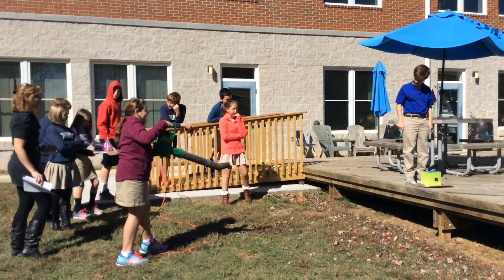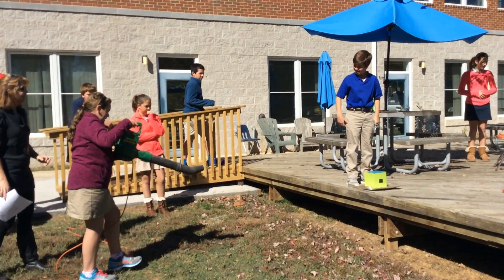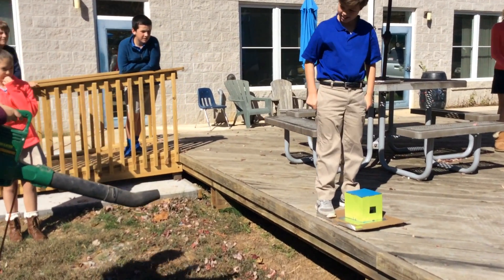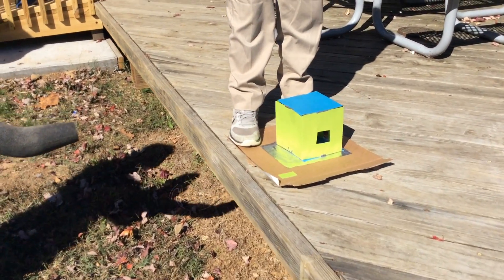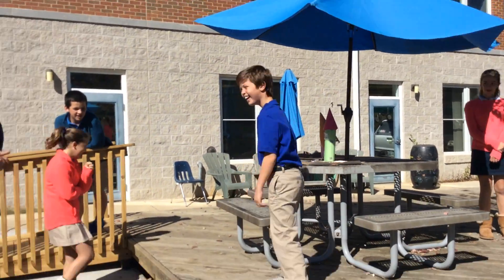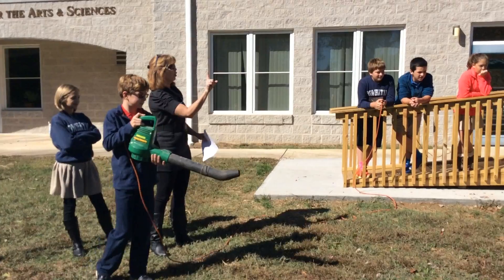Finally, it was time to test. A leaf blower was used to replicate hurricane-force winds. The ability of the house to withstand hurricane-force winds was judged by how close the leaf blower could get to the house before the house was destroyed. 20 feet away was a Category 1, 15 feet away a Category 2, and so on.